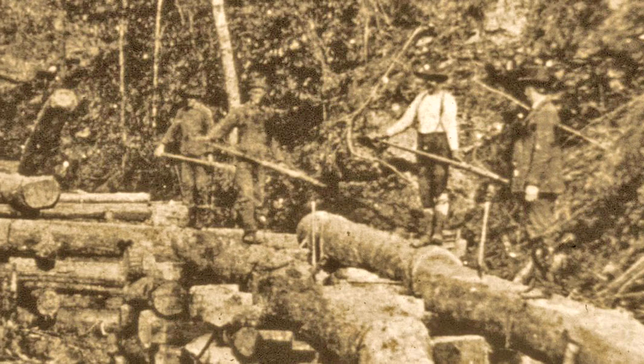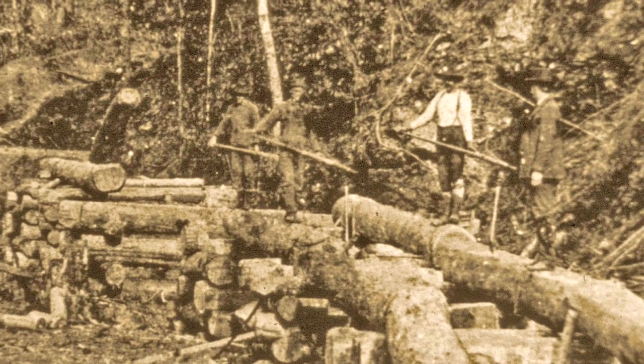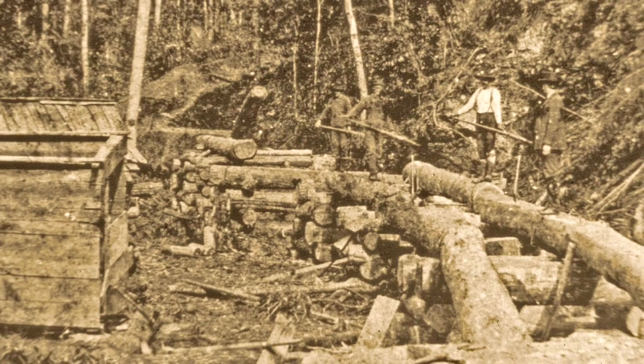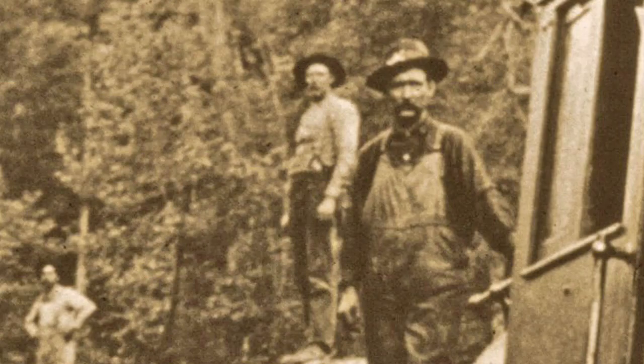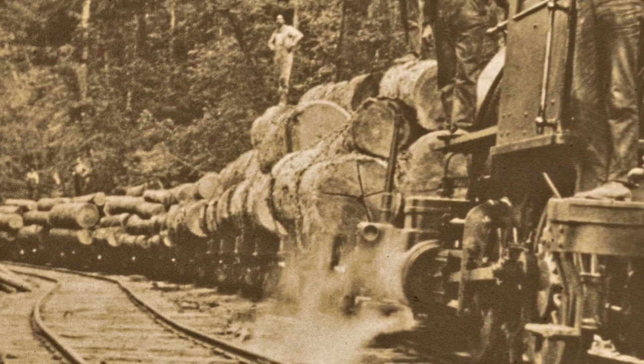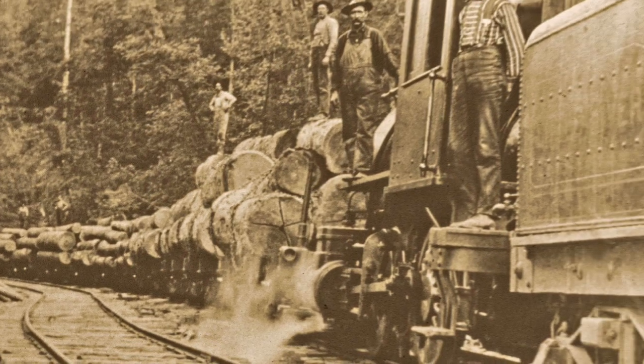The rugged and steep streambeds and narrow valley bottoms made railway construction difficult, requiring the men to develop novel methods to get the rails up the valleys. The men carefully guided the small first engine on the Little River Railroad, which brought loads of logs down the West Fork on their way to the new mill at Townsend.